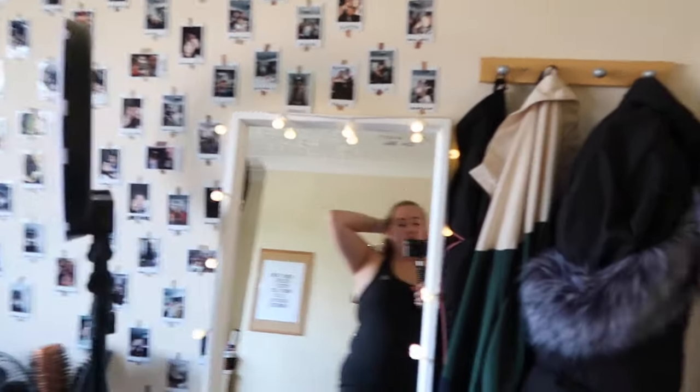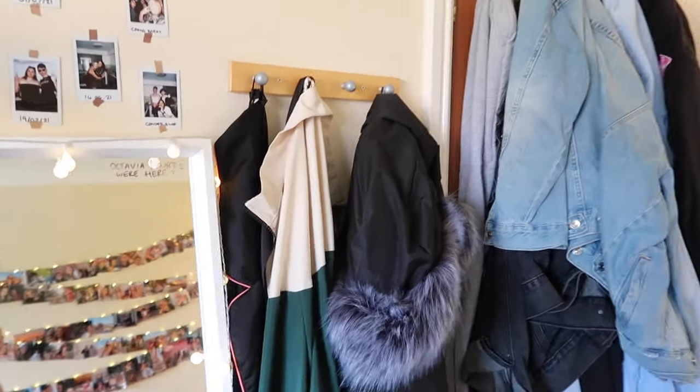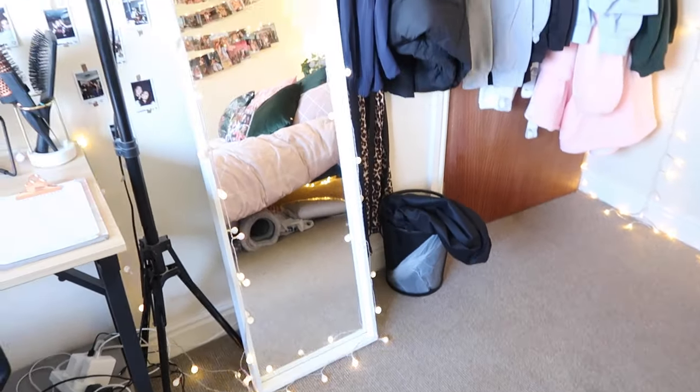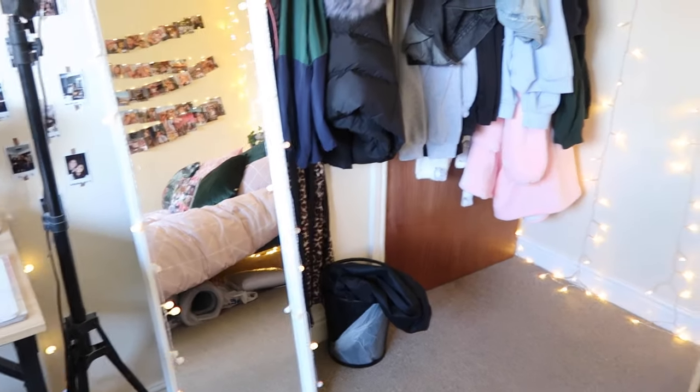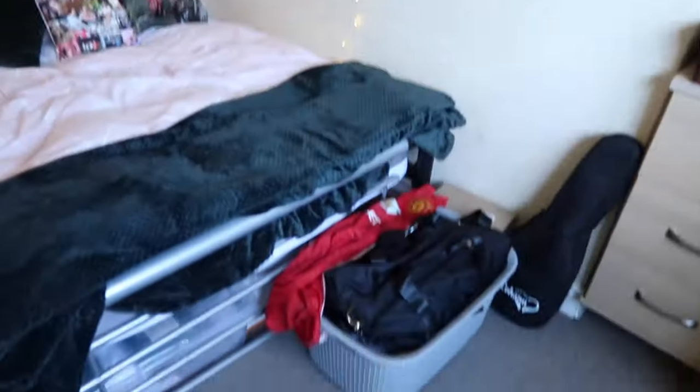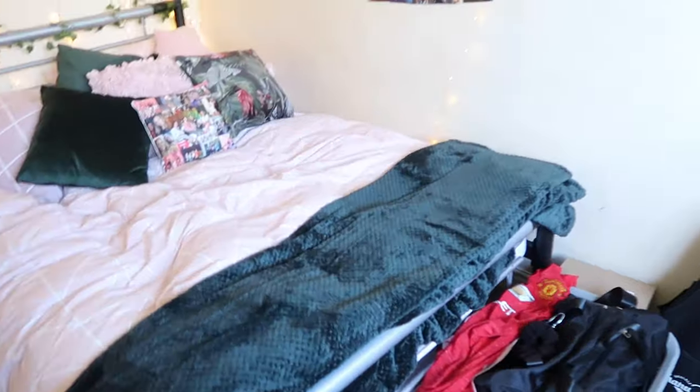Obviously, the classic mirror with the lights around it. Then we've got all my jackets, hoodies and stuff like that. There's a bin down there that a jacket has fallen into — that's fun. That is pretty much my room. There's a basket down there with random stuff in it.